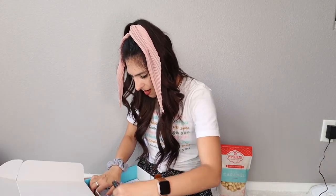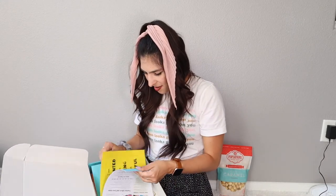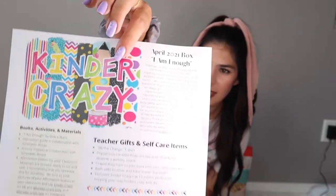And then from here we have — oh, I thought we were just done but I guess we got papers and stuff. So it says here's the little newsletter. It says April 2021 box — 'I am enough.' Thank you so much for purchasing the first ever Kinder Crazy subscription box. Hopefully this is the first of many and I'm so excited to share all the goodies with you this month. We always give our all to the classroom, so there are plenty of books, activities, and materials for you to use there. However, we tend to put ourselves last because we are so busy taking care of our littles in the classroom. So I want to include lots of special goodies for you that I hope makes your heart as happy as they did mine when I picked them out just for you.